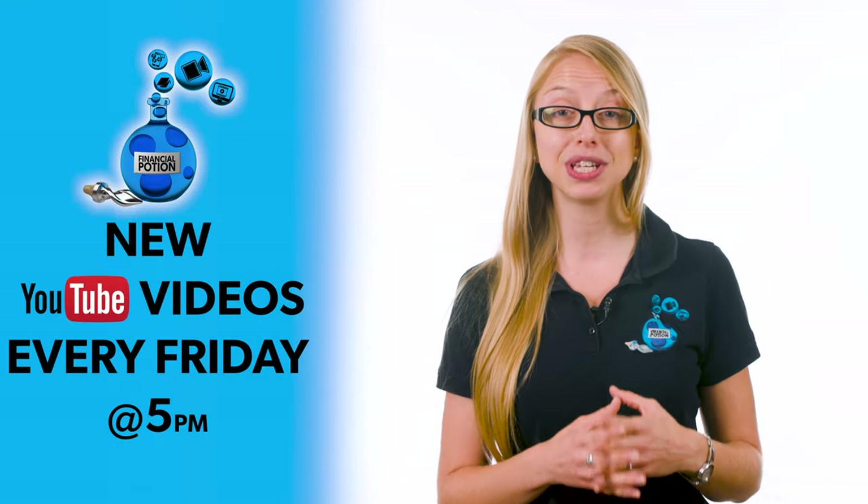Which videos are you going to be successful doing yourself, or perhaps even having your customers do for you? Hi, Taylor here at Financial Potion, where video is your financial potion.